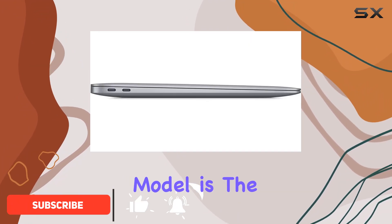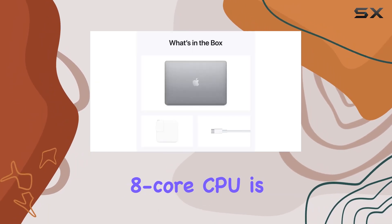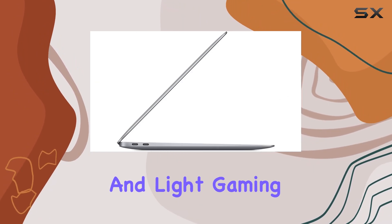A standout feature of this model is the Apple M1 chip, known for its efficiency and power. The chip's 8-core CPU is paired with a 7-core GPU, making it a powerhouse for both multitasking and light gaming.